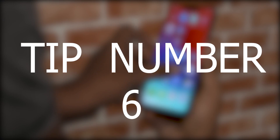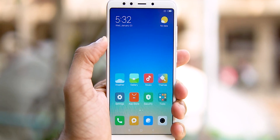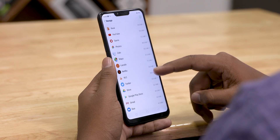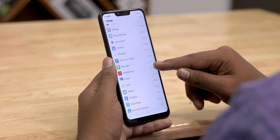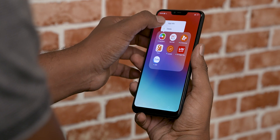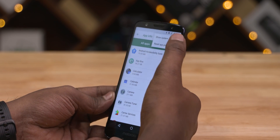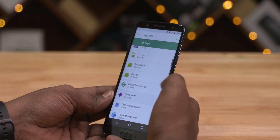Tip number six has to do with unnecessary background processes. Manufacturers often bundle pre-installed apps with the phone — these take up space and run background tasks using system resources and draining the battery. We generally call these bloatware. You generally can't delete them, but you can disable them. Go to Apps and Notifications in settings, hit the menu button in the top right corner, and tap Show System. This reveals all system apps, and you can scroll through and disable the ones you find unnecessary.